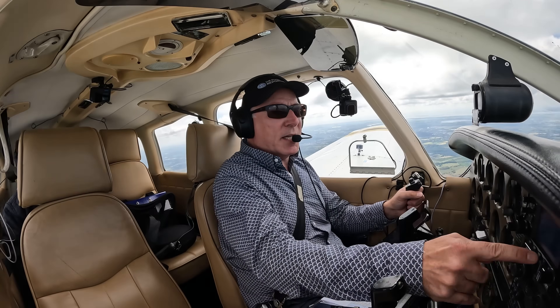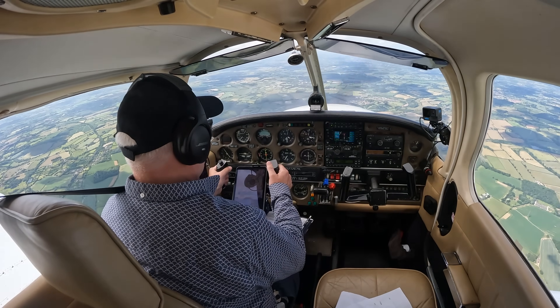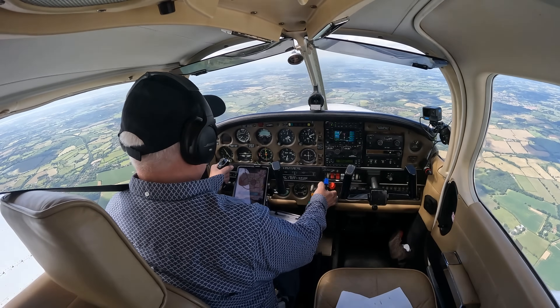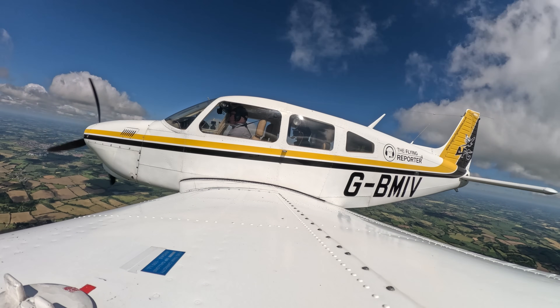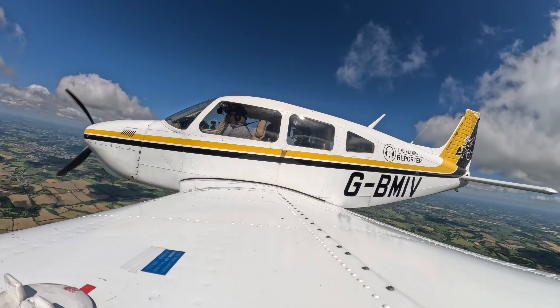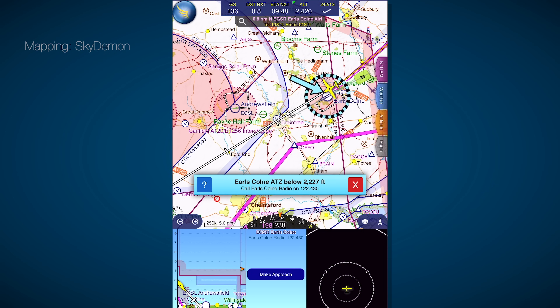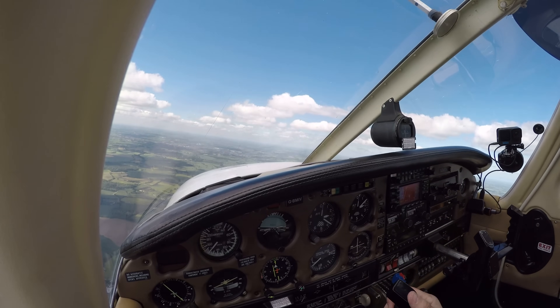We're still coming down at 140 knots on the ground speed. We're good for airspace — in fact, we're clear of airspace now. We've got a thousand feet to lose, that's three miles, and we are exactly three miles out. So this is working out perfectly. And here we are in the overhead, pretty much exactly at 2,000 feet above the airfield.